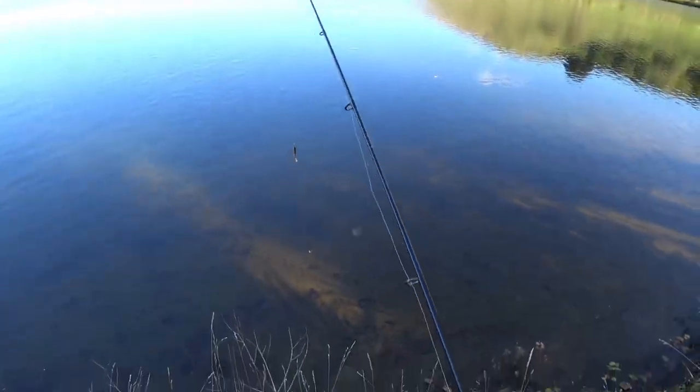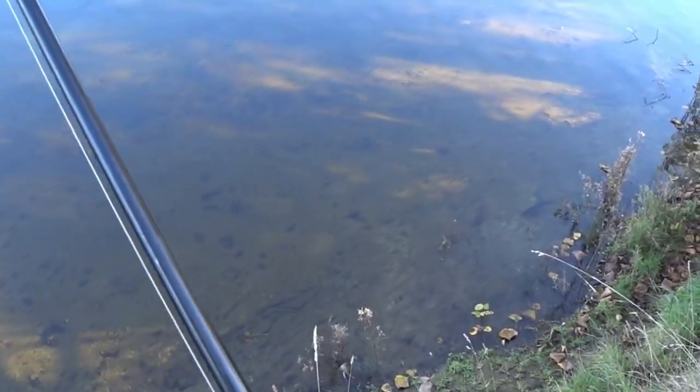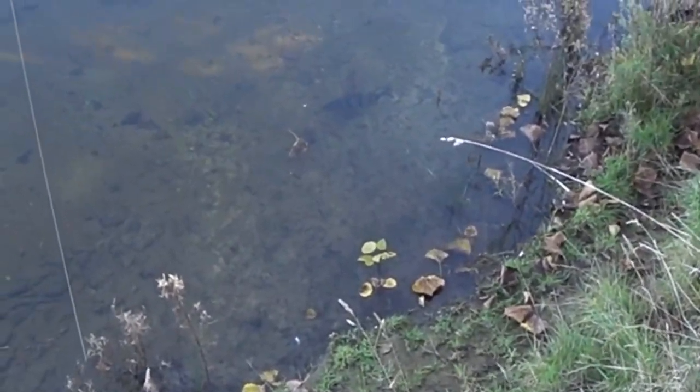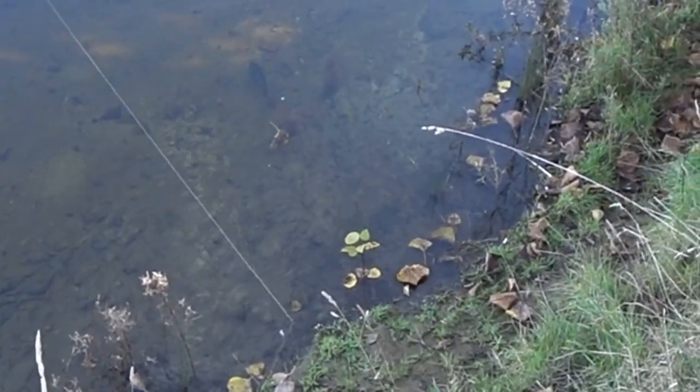Perch are one of the most tolerant fish I've ever sight fished. While there are exceptions, many will allow you to walk the shoreline very close to them and don't spook when they notice you. With this laid-back behaviour, it is easy to splash a lure into their zone and rather than bolting, they head to the lure and investigate it.